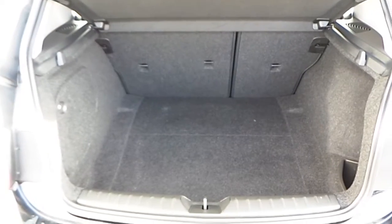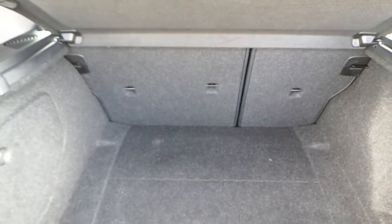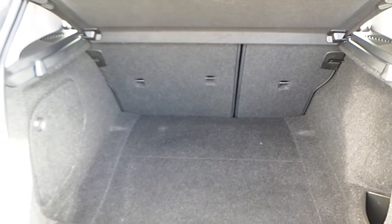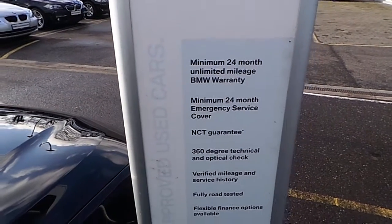Here are the 16-inch alloys. Here is the boot space. This car also has a 60-40 rear split.